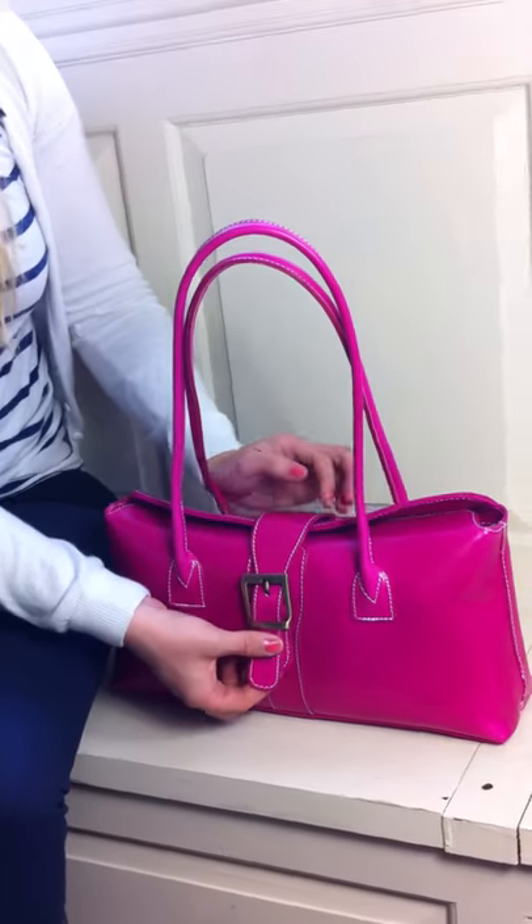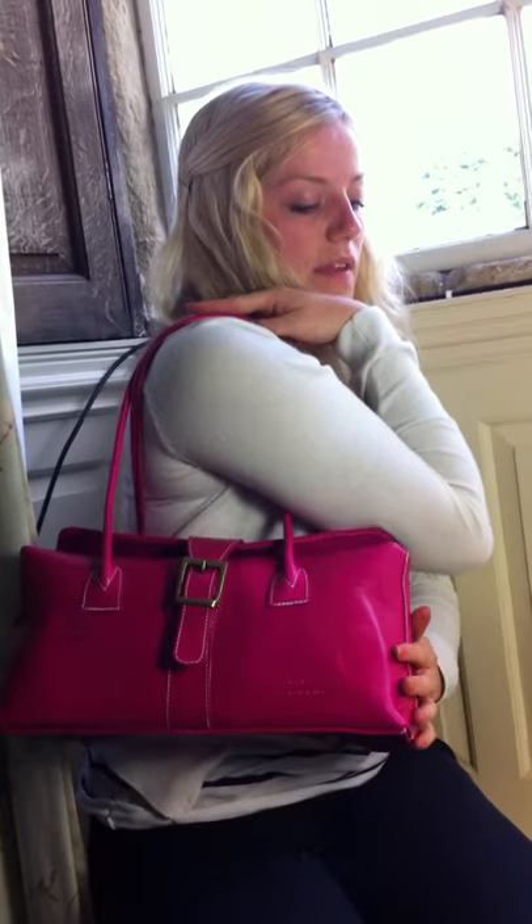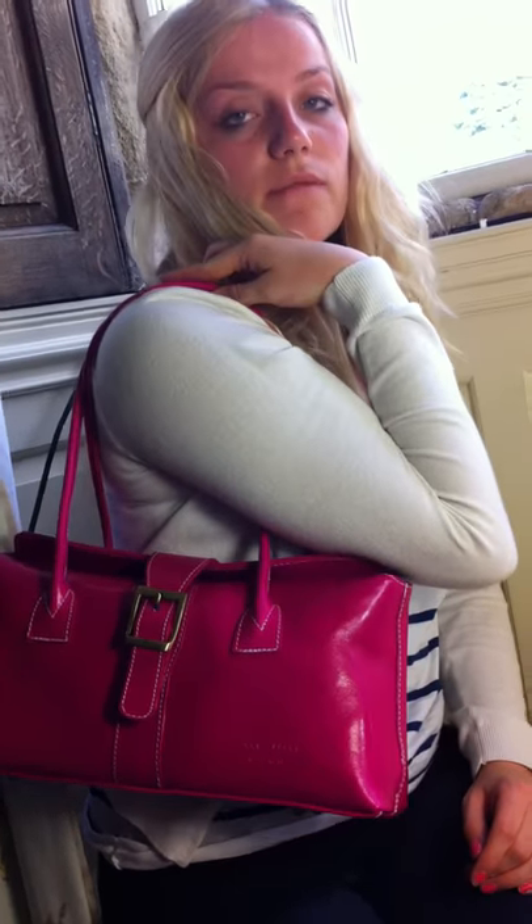The bag sits really nicely on your shoulder. It's really useful for an everyday handbag. And the leather ages really well — it really softens up. It's gorgeous! Thank you.